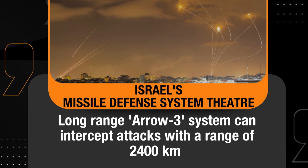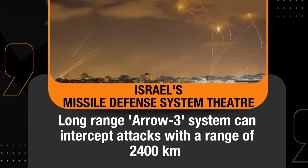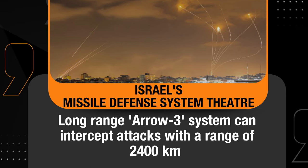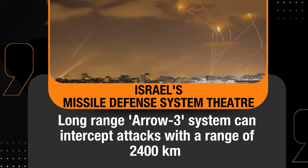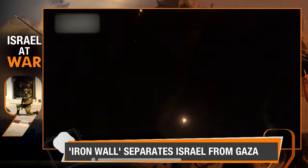Finally, there is the long-range Arrow 3 system, which can intercept attacks within a staggering range of up to 2,400 kilometers. This is designed for long-range missiles and intercontinental ballistic missiles.